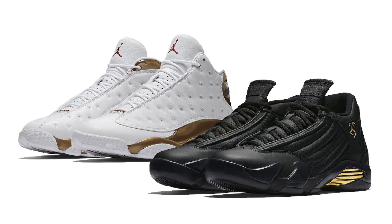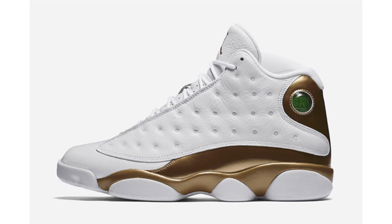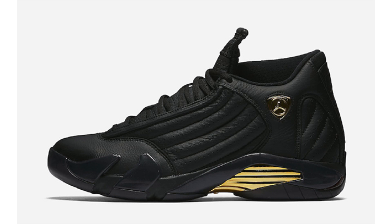The Air Jordan 13/14 DMP Pack releases next week and we now have official adult images. We all know the history — they're dropping June 14th, the date Michael Jordan hit the last shot back in 1998, celebrating 19 years later. Retail price is $500. They are also dropping in GS (grade school) sizes at $350. I'm not sure if the GS will come in the special packaging, but at $350 it should.